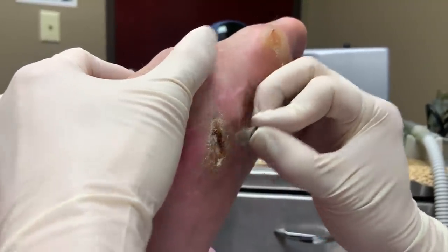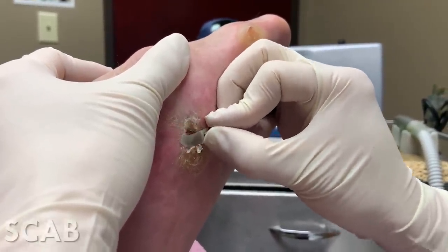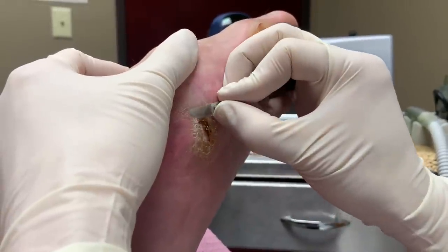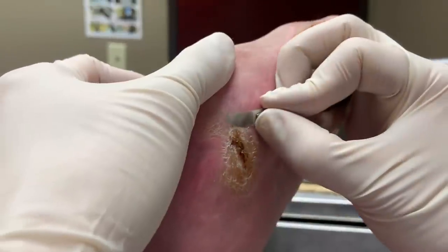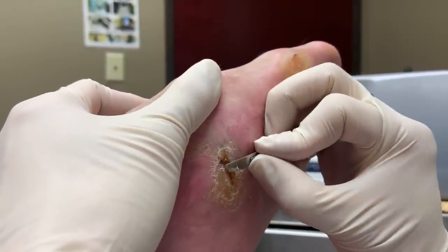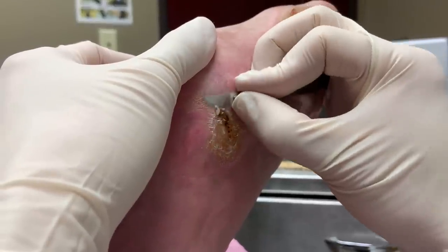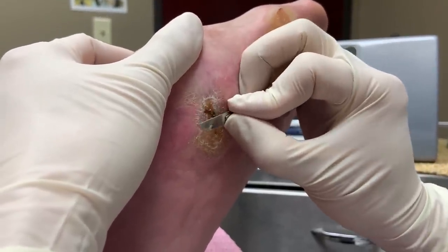I still need the brace to walk on tile floor, but I can walk barefoot on the carpet now. That's a great improvement — very happy for him that we were able to help. He has a little bit of scab in there, so I don't want to irritate it too much, but I'll get some calluses around it off so it won't cause any problems. We have to keep the calluses down around the bones because sharp bones underneath can cause this area to open up and cause an ulcer.